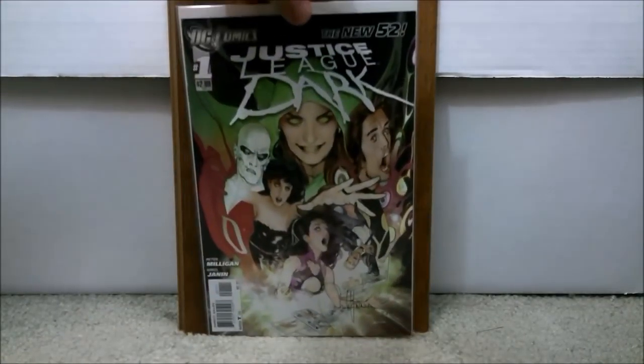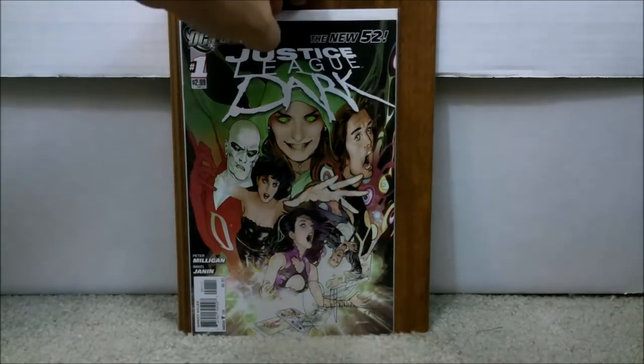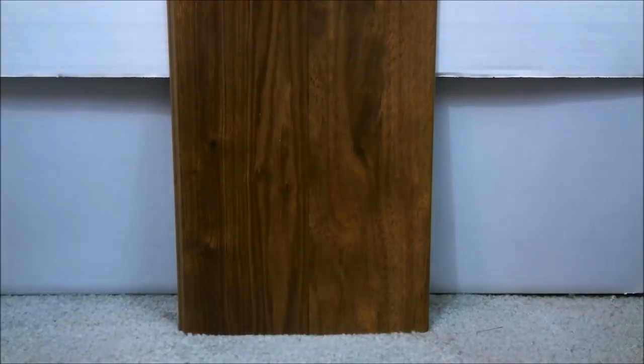The first comic — this is actually a signed comic, so it's going to be a little more expensive than normal. This is Justice League Dark issue number one from the New 52 set. There have been rumors that Justice League Dark may show up in TV shows or its own movie. It's worth taking the chance on because you can get it pretty cheap. This one is signed by Michael Janin and I only paid $21 for it in pretty high grade — not bad. You'll probably be able to pick it up for around $10.